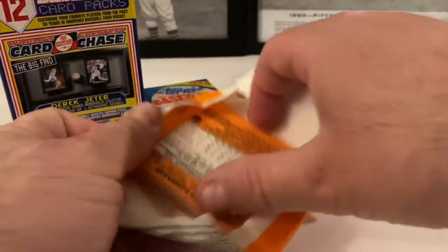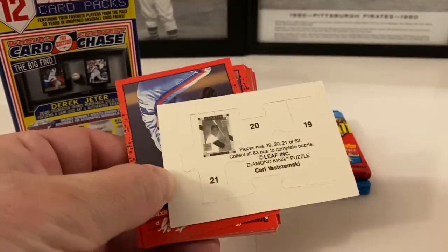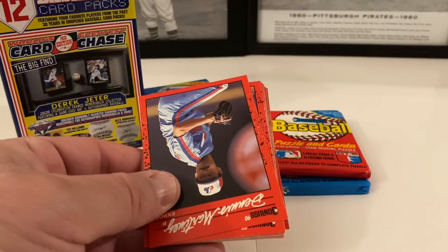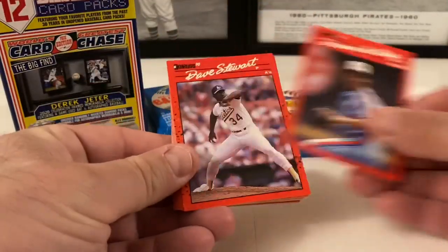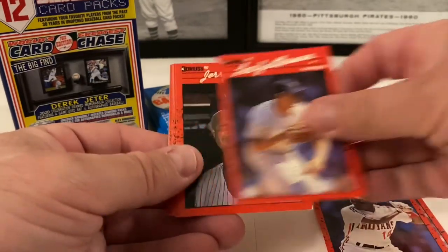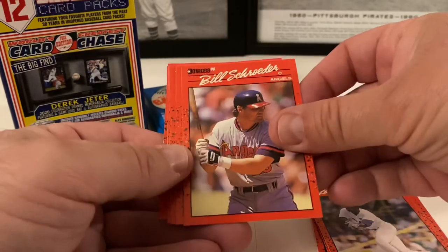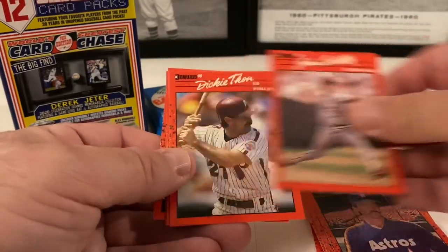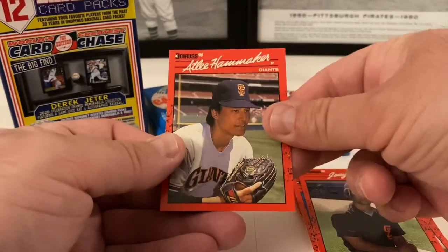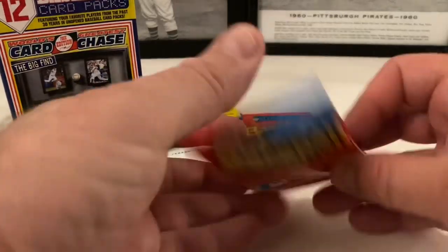1990 Donruss — definitely not opened. We pulled a Sosa rookie out of one of these before. Here's the Carl Yastrzemski puzzle piece. Dennis Martinez, Dave Stewart, George Brett — Hall of Famer — Jerry Browne, Lee Guetterman, Jerry Reuss, Mike Brumley, Glenn Davis MVP card, Lance Johnson, Bill Schroeder, Danny Darwin, John Costello, Dickie Thon, Jack Armstrong, Joey Cora, and Natalie Hammacher rounds out the pack. One Hall of Famer with Brett, nothing else exciting.